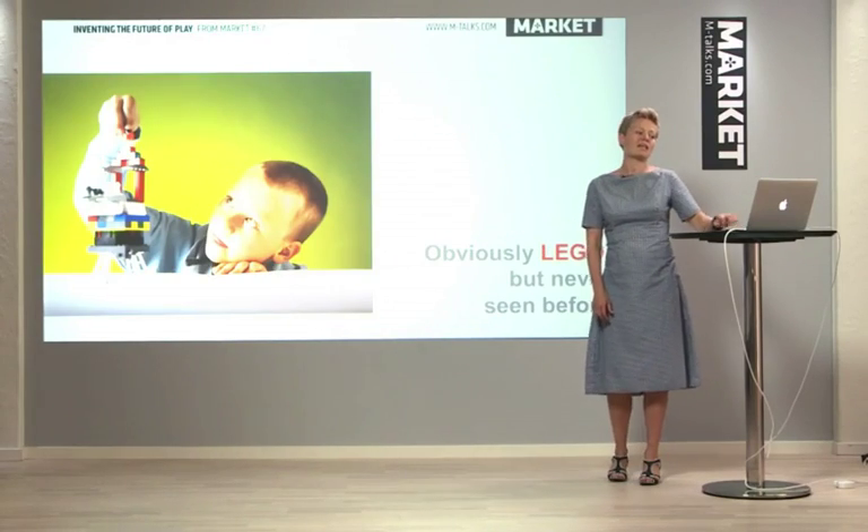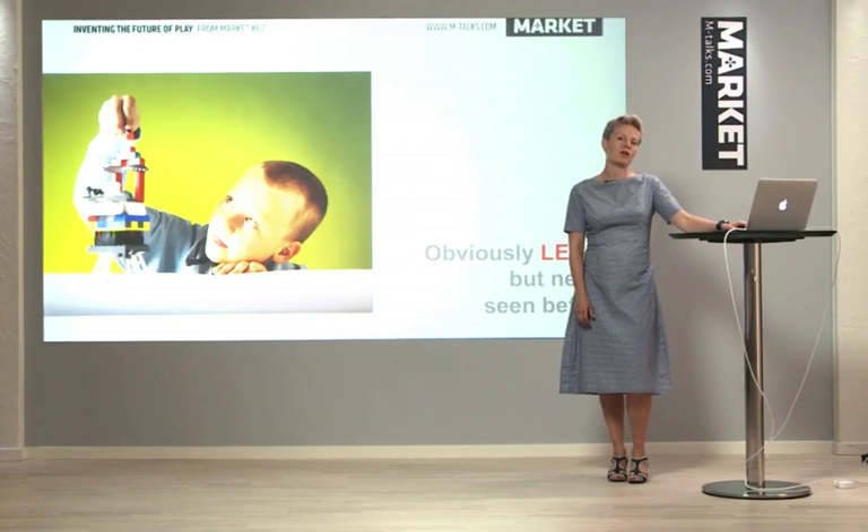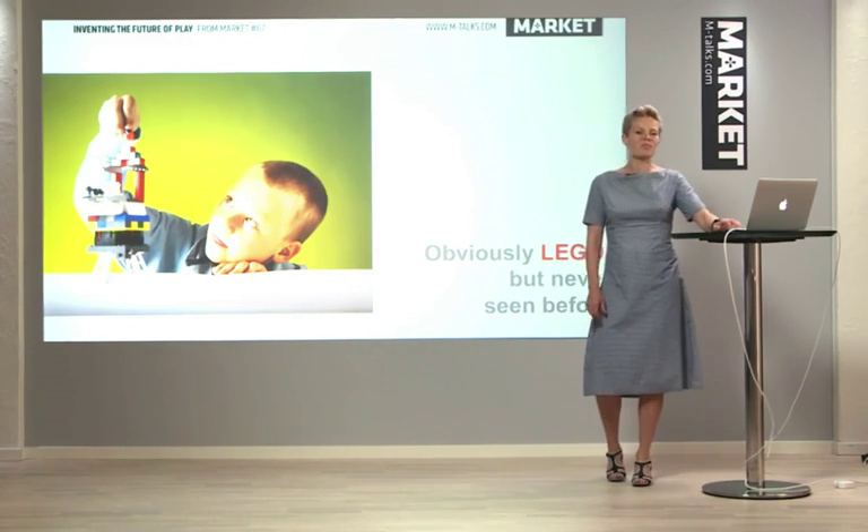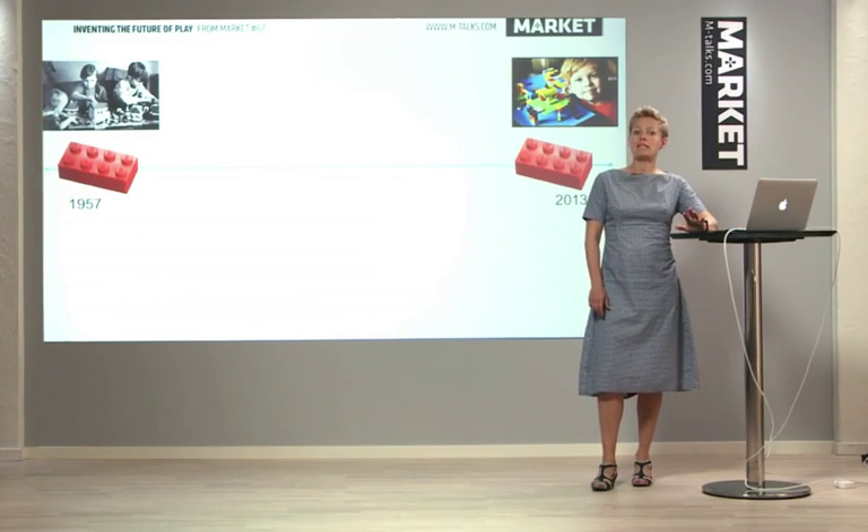Our task at Lego is to try and develop things that are obviously Lego, but never seen before. That might sound like a hard task, and sometimes it can be. We do know one thing, and that's that the brick looks exactly the same as it did in 1957 when it was developed.